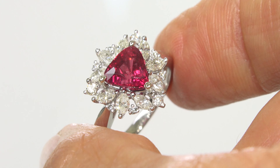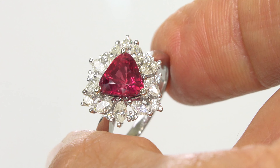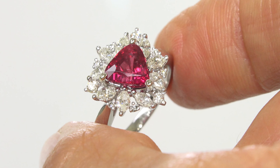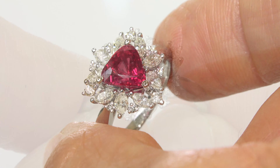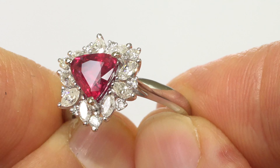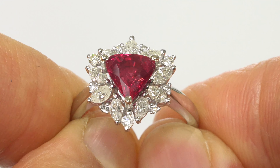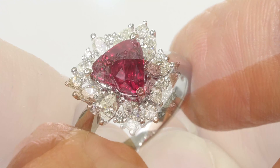Certified Jewelry offers white-glove service, which includes free resizing and free domestic same-day FedEx shipping. We sincerely want you to be absolutely delighted with your purchase, and your 100% satisfaction is our highest priority. We even insist on paying for the return shipping if you choose to send it back for any reason.